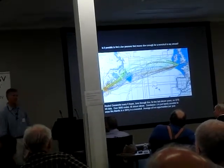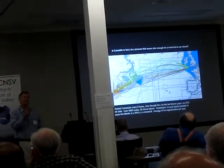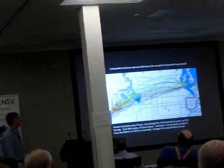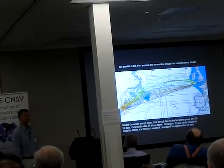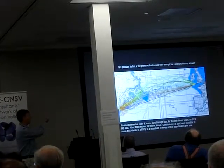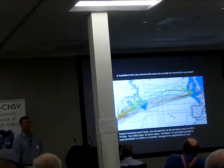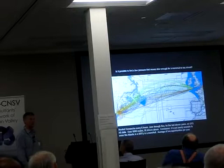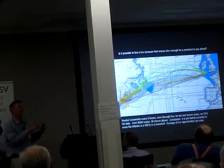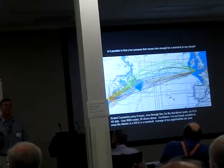What I did was take Comanche's polars — the computer file that predicts the speed of the boat as a function of wind angle and wind speed — and I ran Comanche across the Atlantic for the last 11 years, every six hours, from June through November. That was over 8,000 runs. This graphic only shows 56 of those 8,000 runs. It was a lot of work, but what I ended up discovering was that you could do it — it was just barely possible — and on average there were only two systems per year that would go slow enough for a boat like Comanche to stay ahead all the way across. But the huge advantage I had is I knew exactly what they looked like.